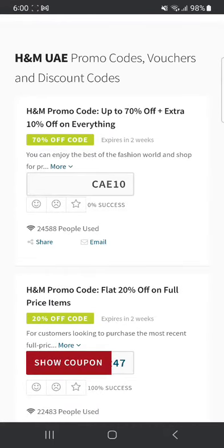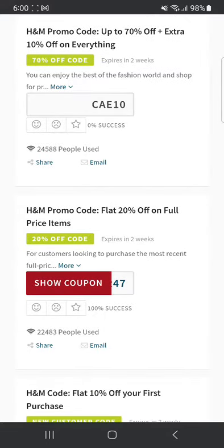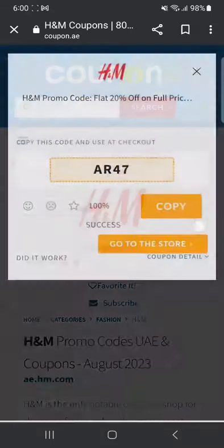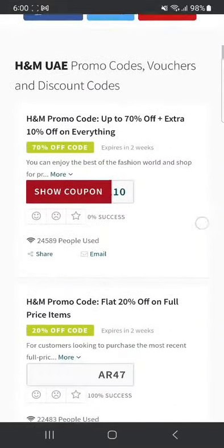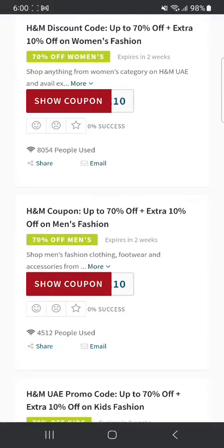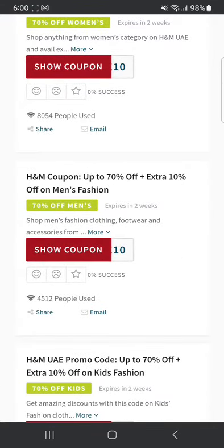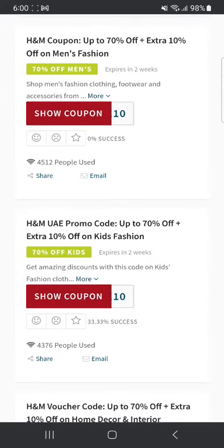There are many other promo codes. You can see that one was used 24,588 times but had 0% success, so this means it won't work. The next one says flat 20% off on full price items — click 'show coupon code' and the code is AR47, with a 100% success rate, so this is going to work for sure. You can use this to get a 20% discount. I would recommend not going for ones with 0% success — always go for the ones with a higher success rate.